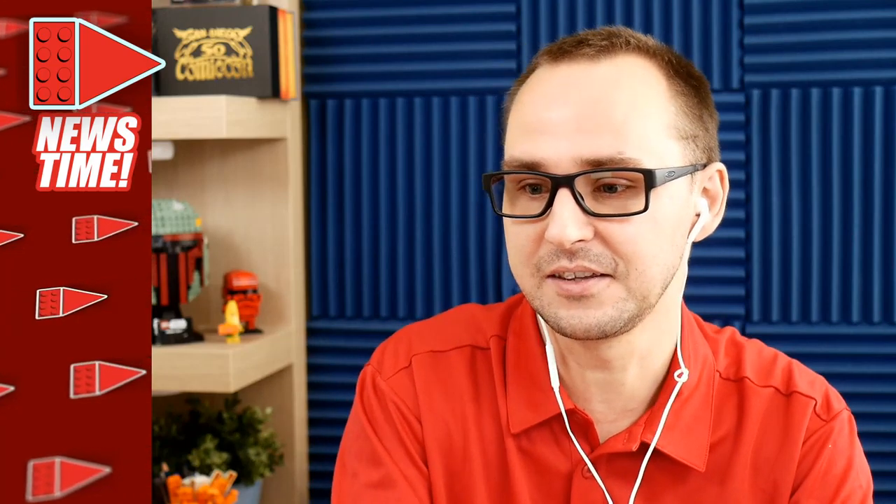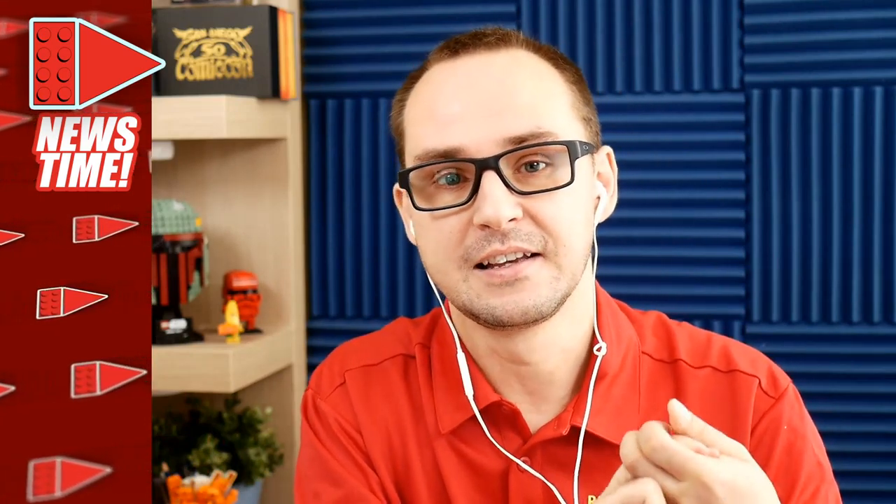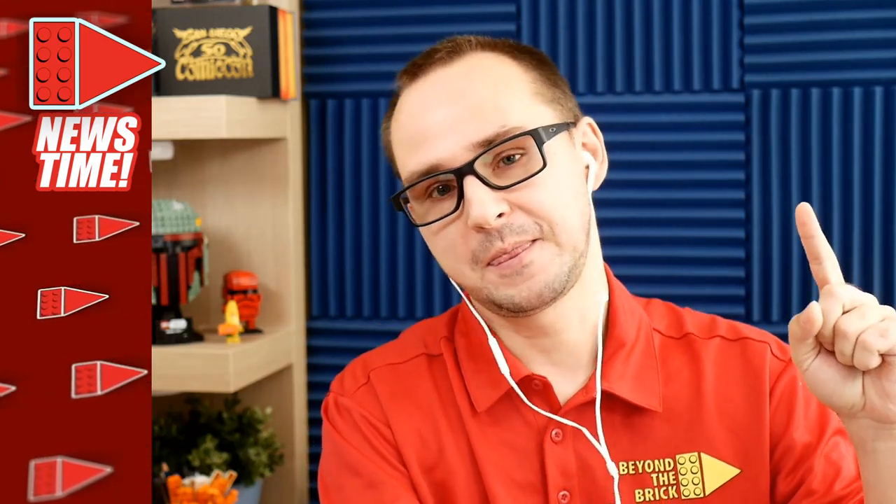Welcome to news time! We're doing this like a test run news show where you can be informed and familiarized with what's happening in the LEGO world. At the end I'll be spending some time answering questions and chatting with everybody. There's a bunch of things to cover this time — new Harry Potter sets, the 8080, some crazy events, and some cancellations because of the current world situation.